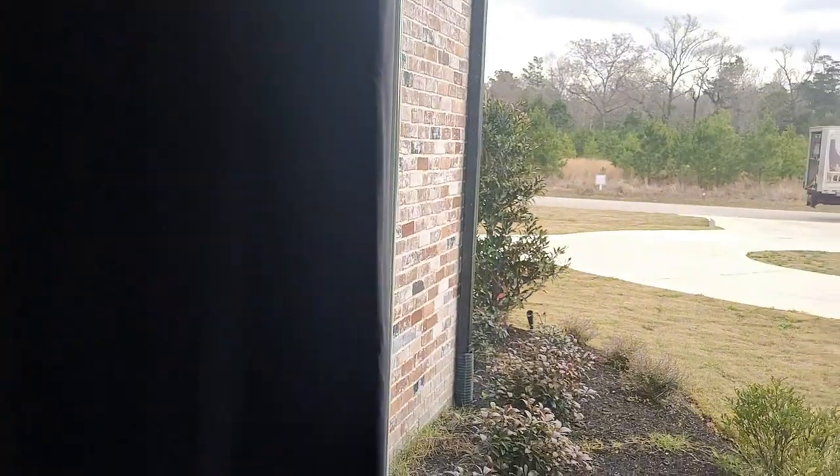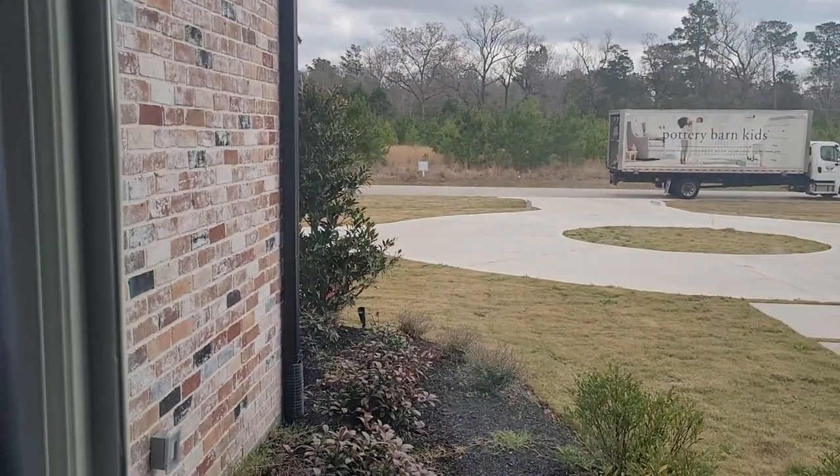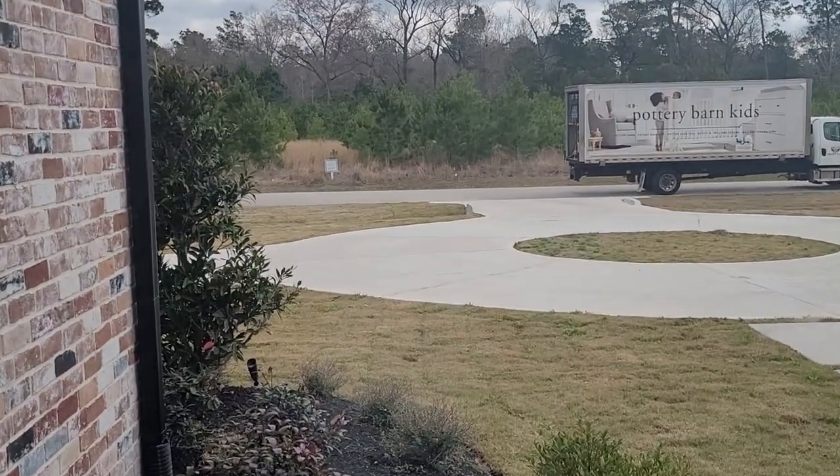A few moments later. I am so excited — my table is here! I was actually just sitting in the office trying to get some work done and the doorbell rang. I knew it was coming today but hadn't been tracking it and didn't quite know what time it was going to get here, but I am super excited. My coffee table is finally being delivered — the truck just pulled up.